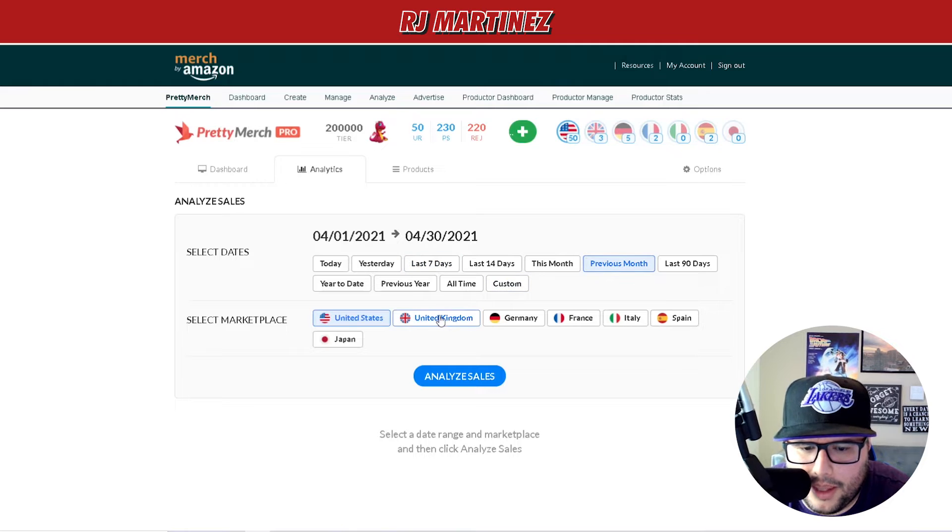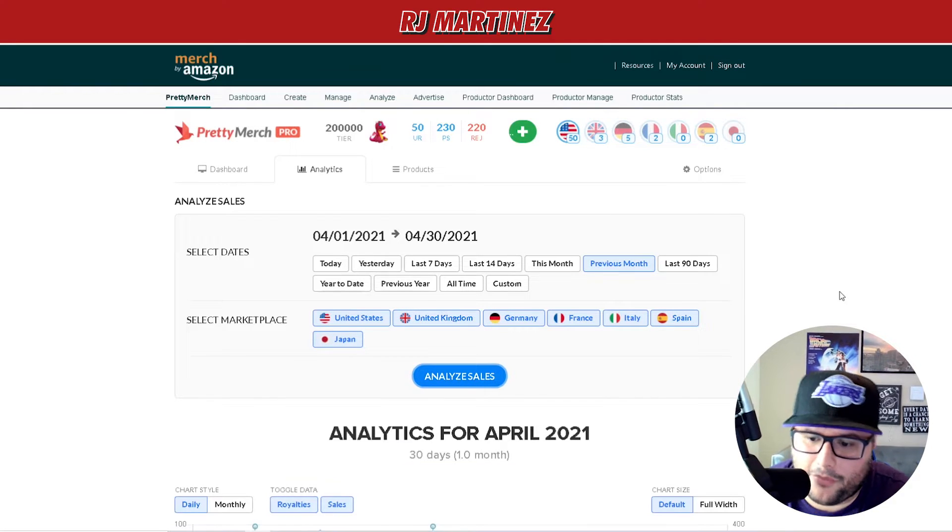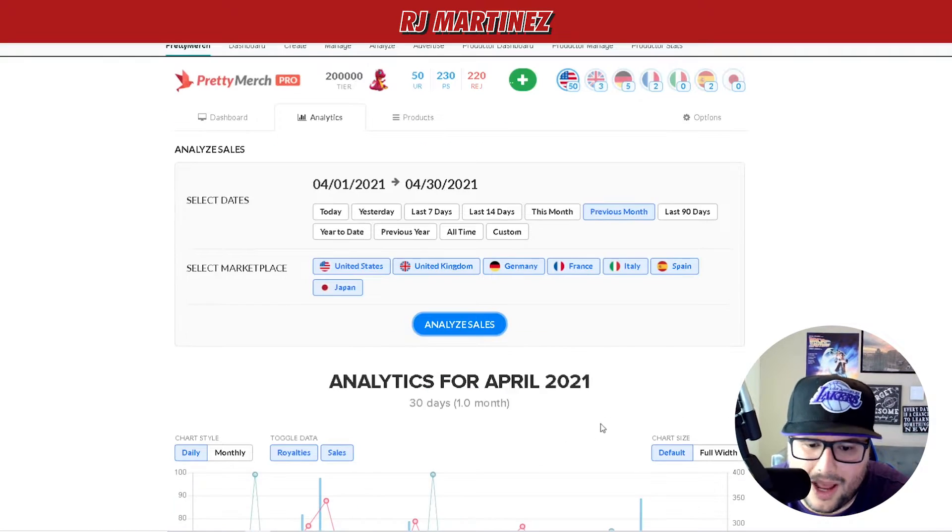I'm going to go to previous month and click on United Kingdom, Germany, France, Italy, Spain, and Japan, then hit analyze sales. It's going to gather all my information from last month. Analytics from April 2021 — this is real, this is not fake.